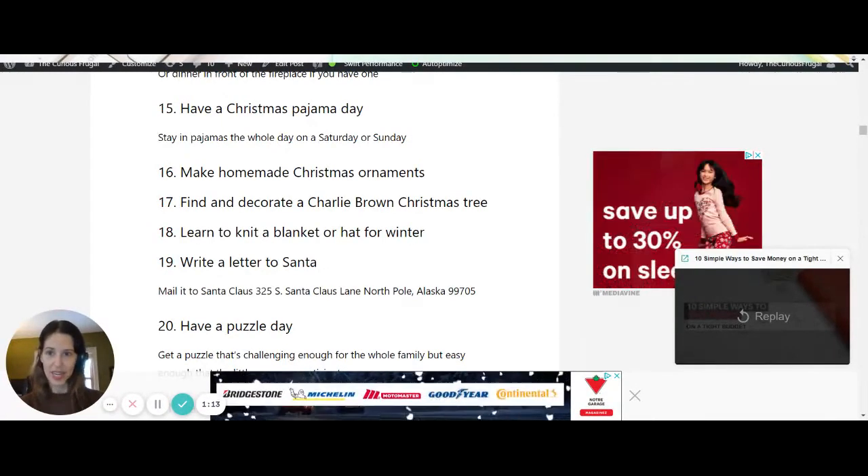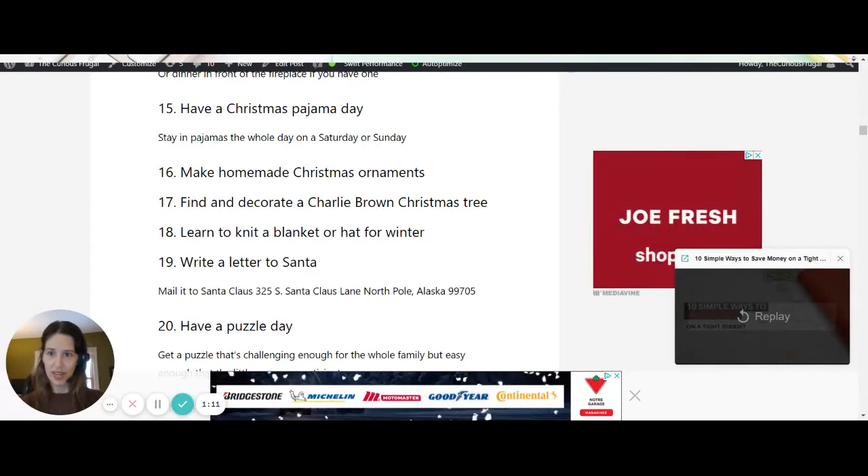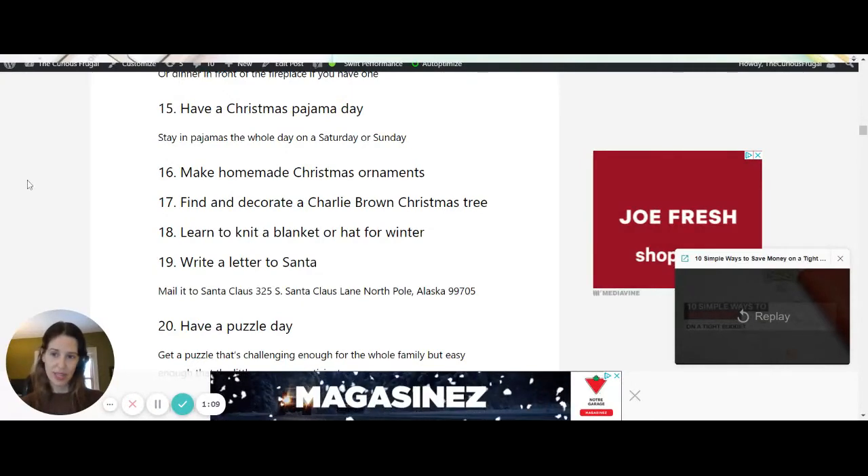Your kids can write a letter to Santa — the address is right here — and your kids will get a letter from Santa written back to them.